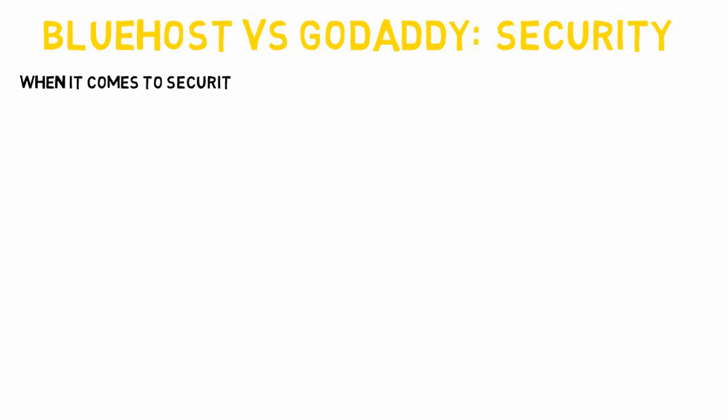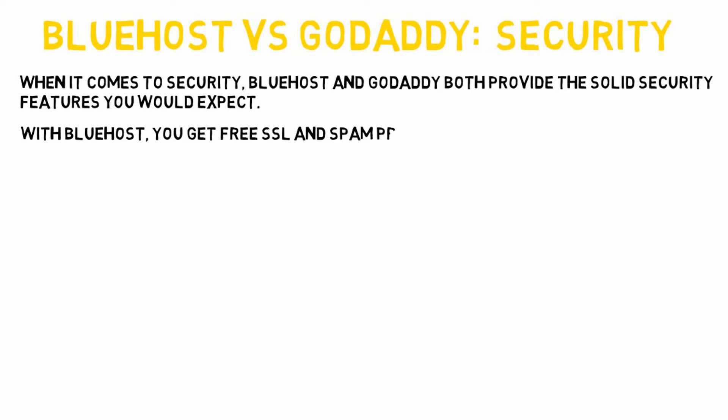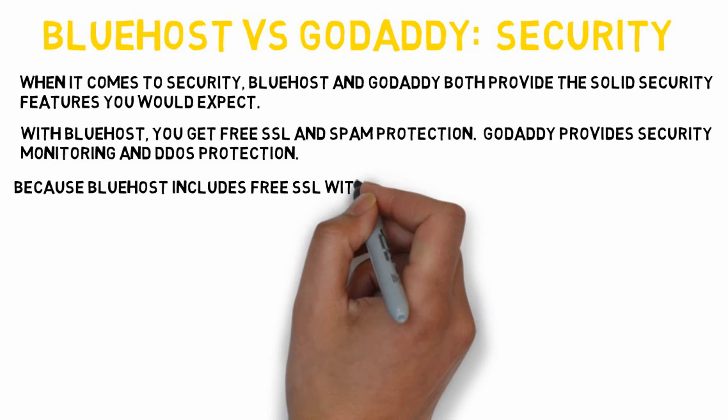When it comes to security, Bluehost and GoDaddy both provide the solid security features you would expect them to. With Bluehost you get free SSL and spam protection. GoDaddy provides security monitoring and DDoS protection. Because Bluehost includes free SSL with all of their hosting plans, they get the advantage in this category.